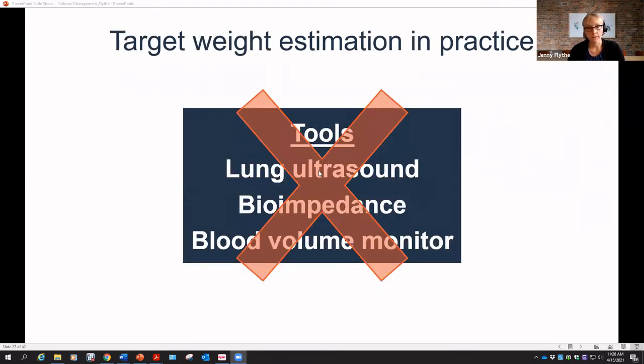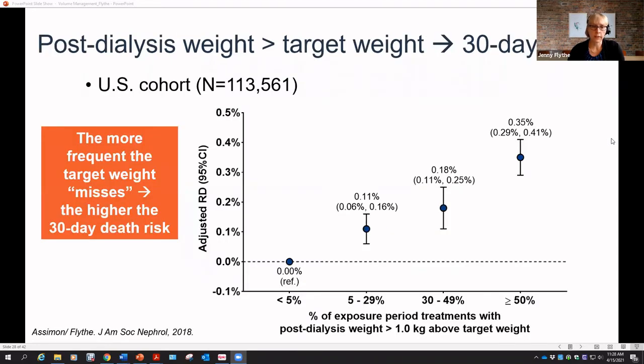In clinical practice, we often don't have access to these objective measures, yet we're held to the same standards of estimating volume status. While physical exam on its own is not necessarily predictive of volume status, the physical exam coupled with longitudinal trends in blood pressure, ultrafiltration tolerance, and other factors can be quite helpful. There's also evidence that close vigilance while caring for patients and monitoring weights may be useful.